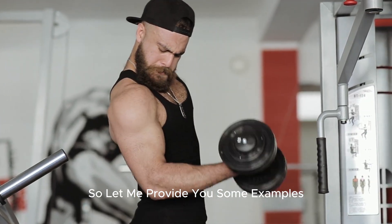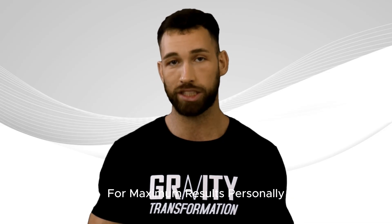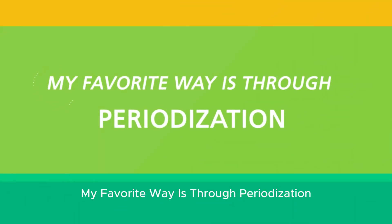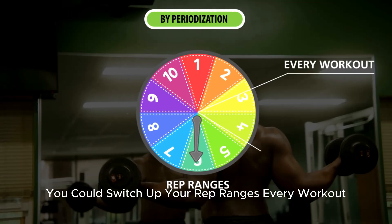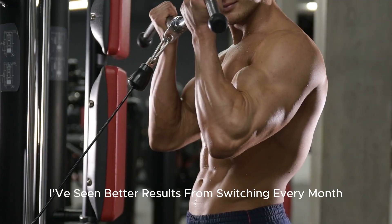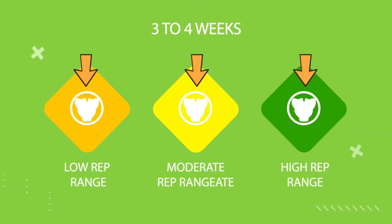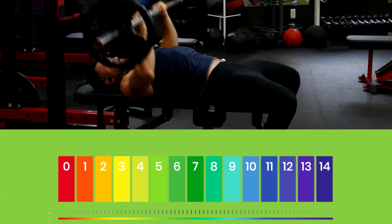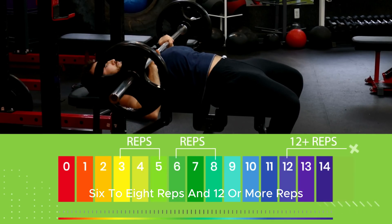Let me provide some examples of how you can incorporate all these different rep ranges into your workouts for maximum results. Personally, my favorite way is through periodization — switching up your rep ranges every workout, every week, or every month. I've seen better results from switching every month because it gives me enough time to adapt and grow stronger within the specific rep range I'm working on. One of the simplest ways to do this is to spend about three to four weeks within one of three rep ranges before moving on to the next: three to five reps, six to eight reps, and twelve or more reps.